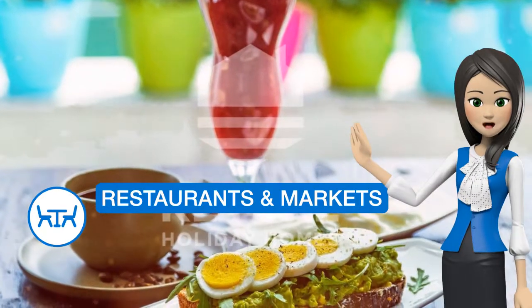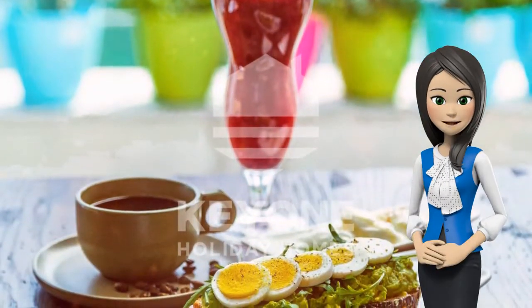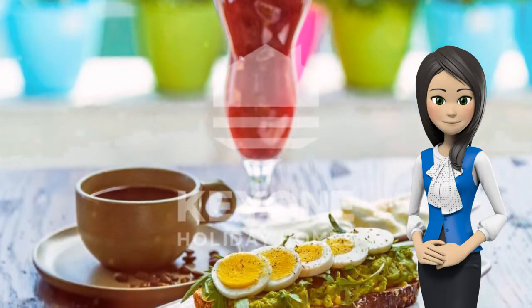The nearest airport is Dubai Airport, 32.2 km from Dusit Residence Apartments, Kiwan.